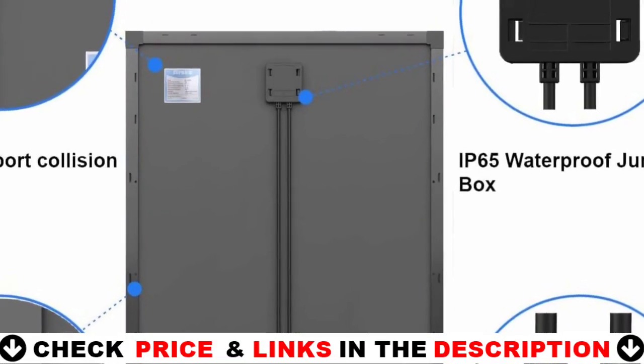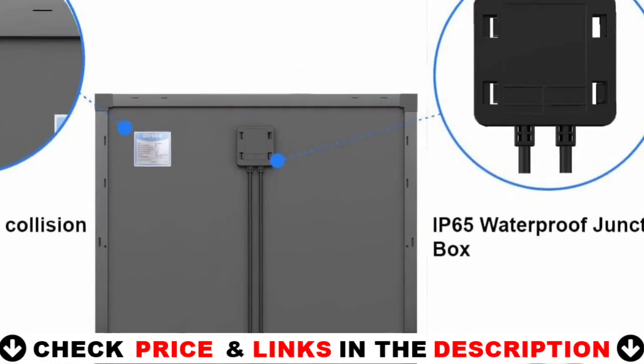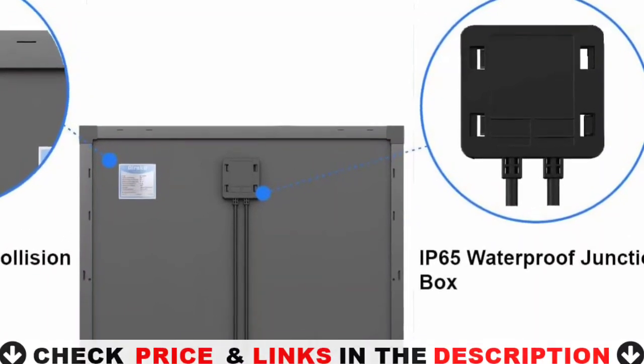The Orska solar panel 200W uses advanced encapsulation materials with multi-layer lamination to shield cells from physical damage or deformation and to improve cell performance.